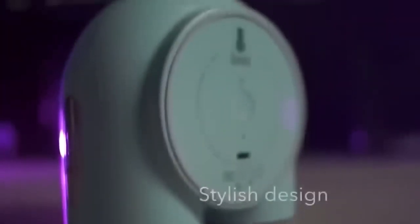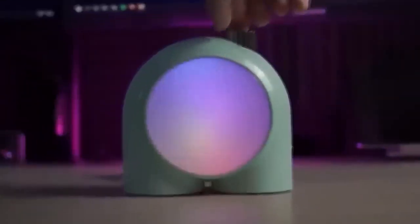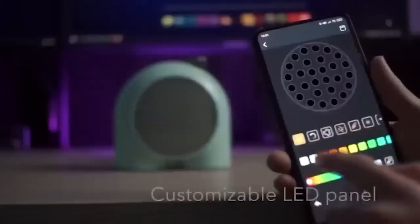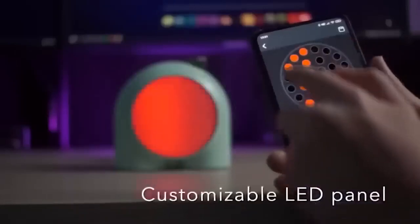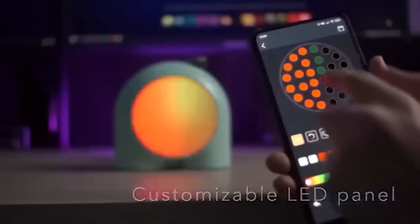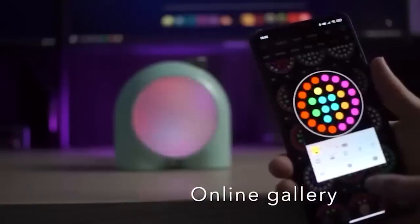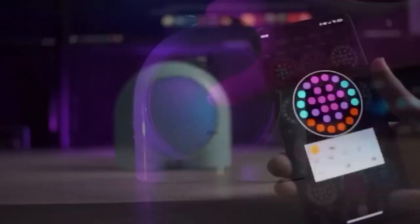Now let us talk about the cute Planet 9 nightlight, which reminded me of a little character from a video game. This nightlight lets you separately adjust the color of each LED. The device also has many flickering and glow options that sync to music, creating a unique atmosphere in the room. You can also set it as a luminous alarm clock.